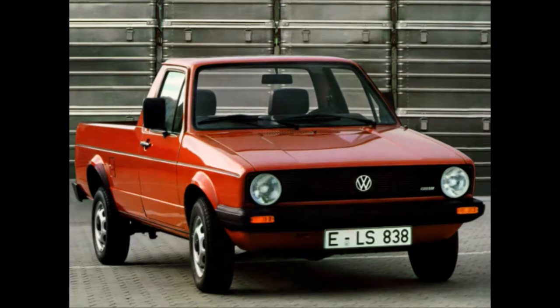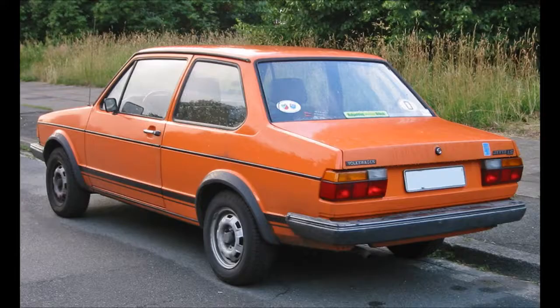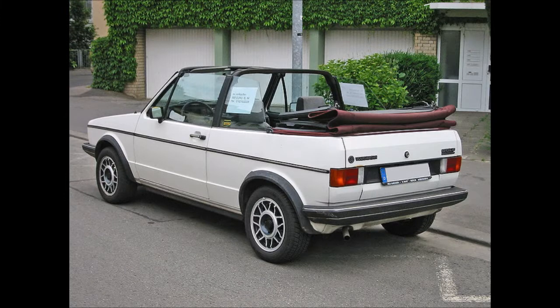Other versions of the Golf came in the form of the VW Caddy Pickup, which entered production in 1978. The Jetta, a sedan version, started production in August 1979. The Golf Cabriolet was produced from 1980 to 1993 — the soft top was raised and lowered manually until 1991, when it became electronically operated.